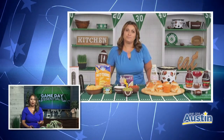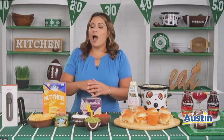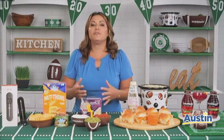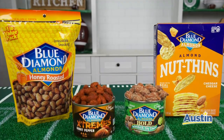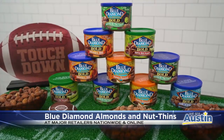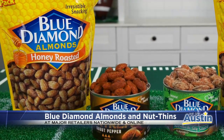We all know that tailgating and game day calls for all the junk food you can indulge in, but we want to try to sneak in those better-for-you snacks. Blue Diamond actually has the perfect game day snacks with flavors to satisfy all of your cravings during game time. They offer a variety of flavorful almonds — some favorites are the savory wasabi and soy sauce and the sweet honey-roasted almonds. They also have nut-thin cheddar cheese crackers with the perfect crunch.